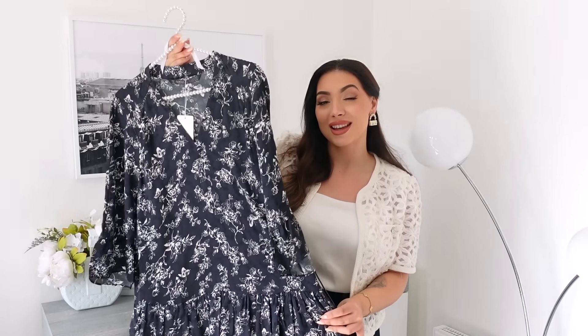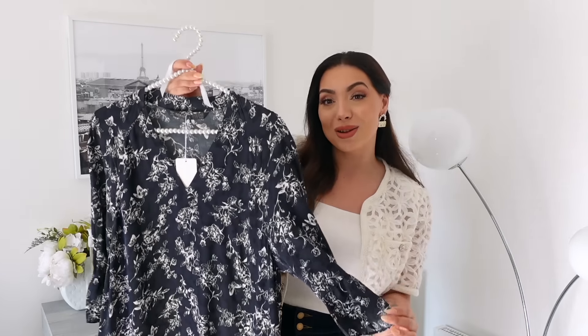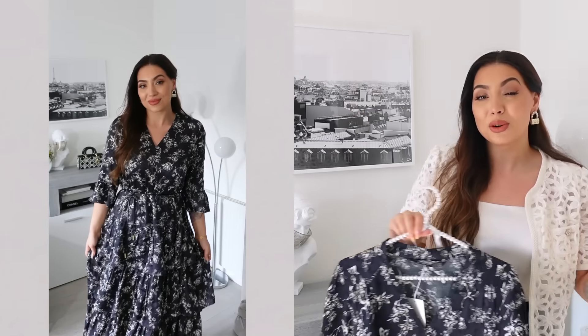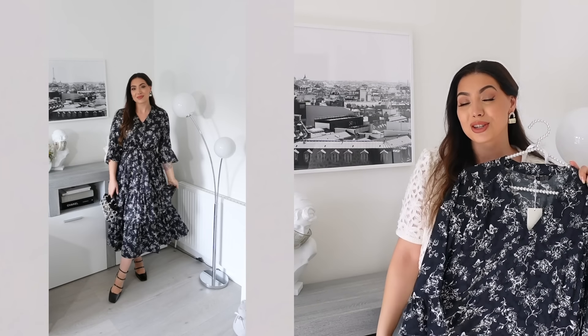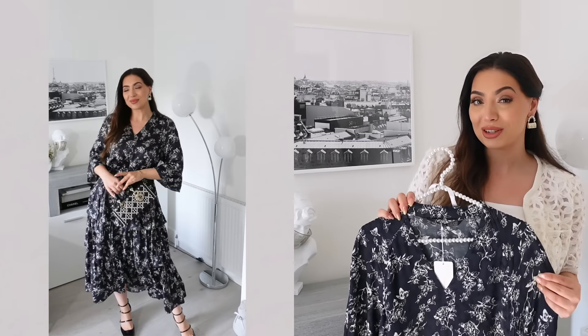Next we have this beautiful tiered maxi dress with the most beautiful print. I love the sleeves — they have little ruffles, same as the ruffles on the bottom. The print is very whimsical and romantic with flowers and butterflies. We also have a belt to accentuate the waist with a leather effect. The tiered structure gives it more movement, I love the draped effect, and it falls really nicely. It's so good for end of summer evening outings. I'm going to style it with my patent Mary Janes — very Dior vibes.